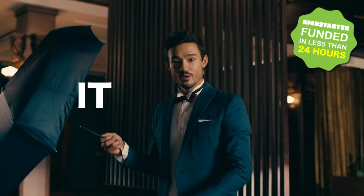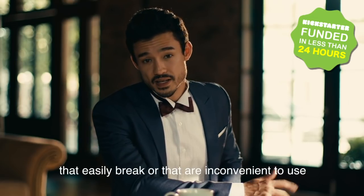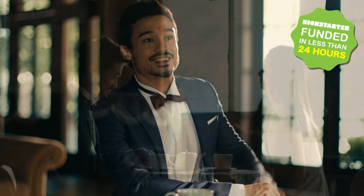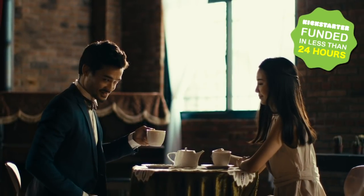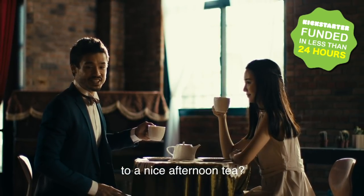You see? It rotates! What a great design! You could waste money on umbrellas that easily break or that are inconvenient to use. Instead, why not use that money and treat yourself to some nice afternoon tea?